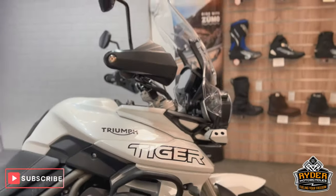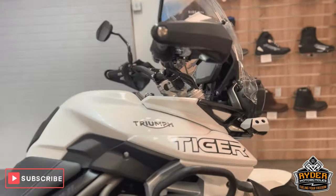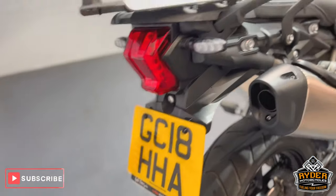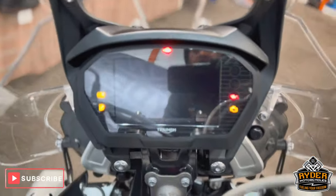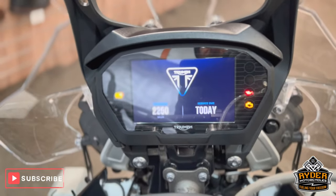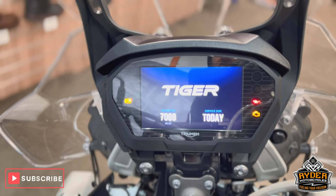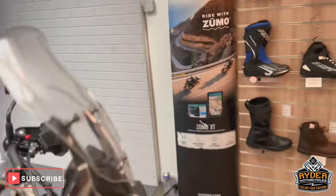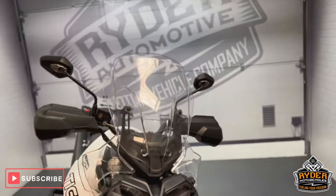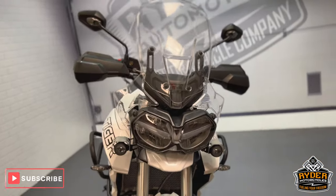Today we've got this really nice Triumph Tiger 800 XRT, it's an 18 plate, really nice low mileage of 7,069. It's the final walk-around video of the bike, just to show you any extras that's on the bike or any marks we've come across in the valet.